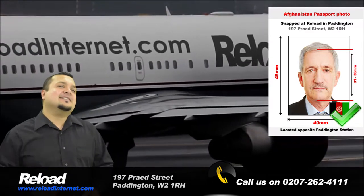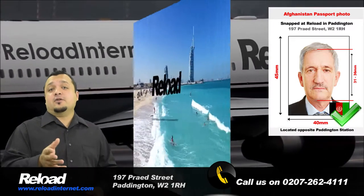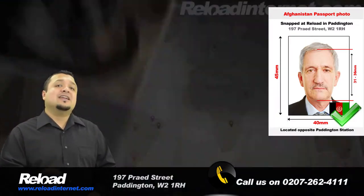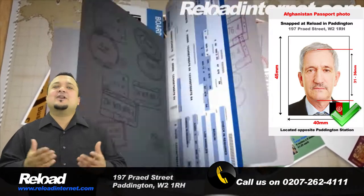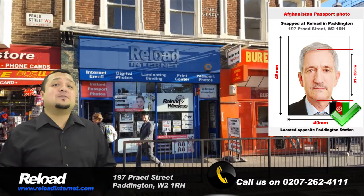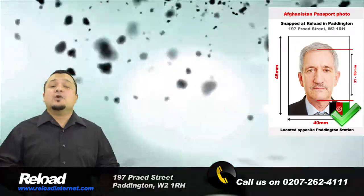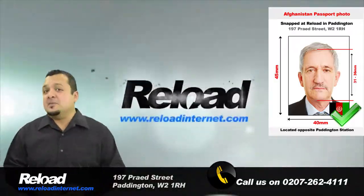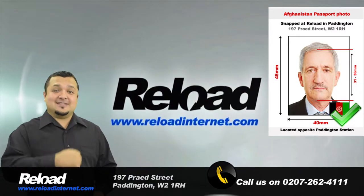In both instances, the background of the photograph must be white and without shadows on the backdrop or the applicant's face. So come to Reload Internet in Paddington, London for your Afghani passport and visa photographs, where we guarantee that your photo will pass first time with your application when you submit it to the embassy.